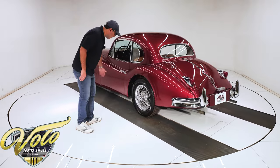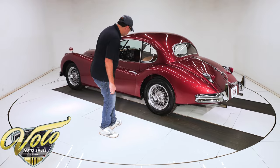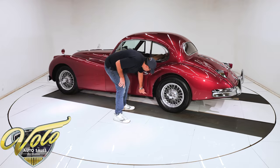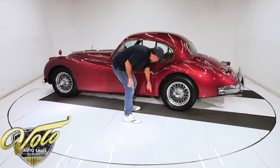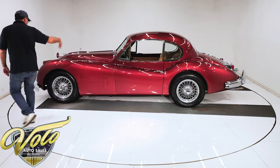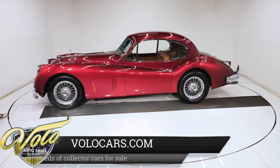The wire wheels are part of the package too — knock-off wire wheels. The radial tires look to be in new condition. The very edge of this door is a little bit chipped up. But yeah, the outside is beautiful. All the glass is crystal clear. Why don't we open it up and show you what the inside looks like?